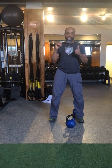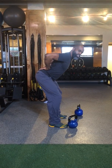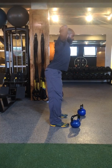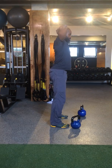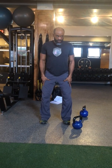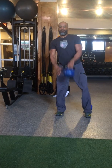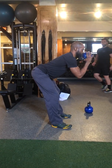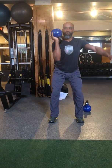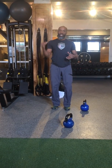We teach kettlebell good mornings to get folks strong through their posterior chain, teach them how to hinge under load, and help them understand how to really keep their low back strong. When I teach that as a skill, I'm teaching people how to get external rotation at their hips, how to light up all the muscles on their adductors so they can hold the line of strength in their legs. Then you load it — and you can load it in quite different ways. Once you use those things to get the patterns in, the next thing is to teach momentum before you teach people how to swing.